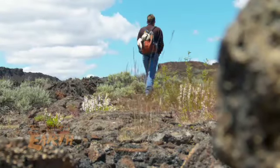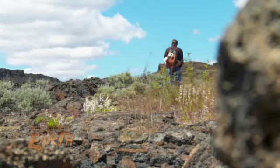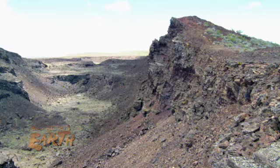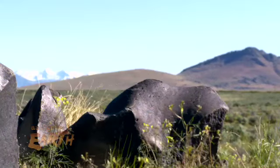The Bureau of Land Management is required to conserve this area's wilderness qualities until Congress decides whether or not to permanently protect this often overlooked geologic gem. For Assignment Earth, I'm Gary Stryker.